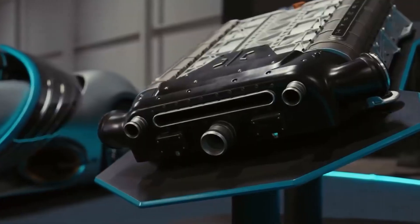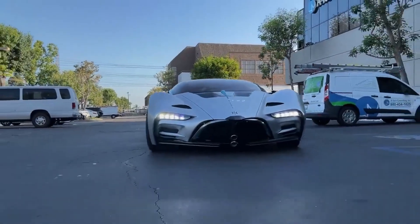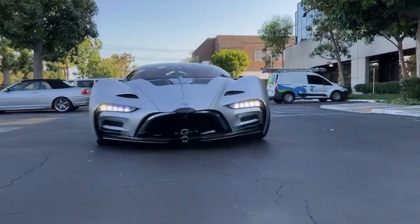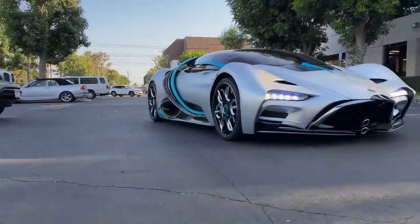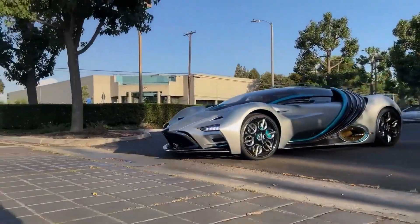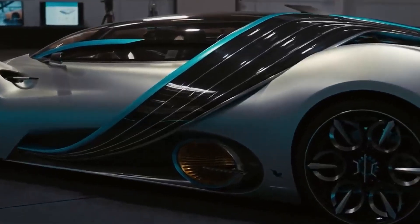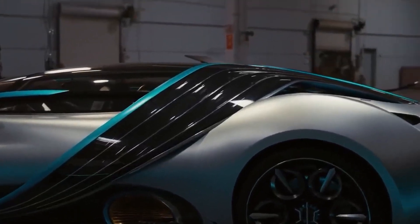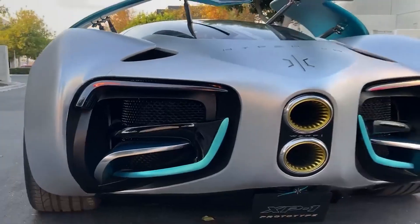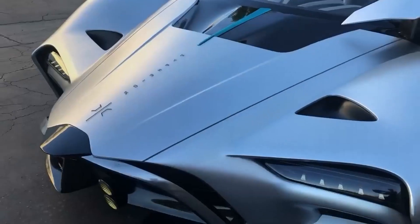The Hyperion XP1 also has the potential to be used in motorsports. The car's impressive performance and speed make it a great candidate for racing, and the use of hydrogen fuel cells could give it an edge over traditional gas-powered race cars. This could lead to the development of a new category of eco-friendly motorsports. The XP1's advanced technology and design could also inspire new innovations in the automotive industry, with more companies exploring hydrogen fuel cells and other sustainable technologies.